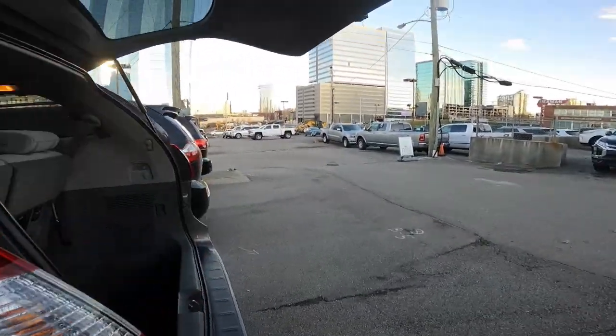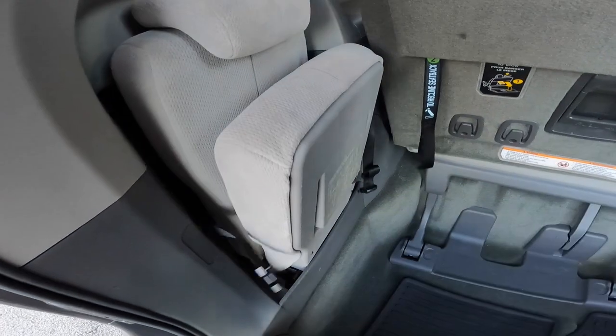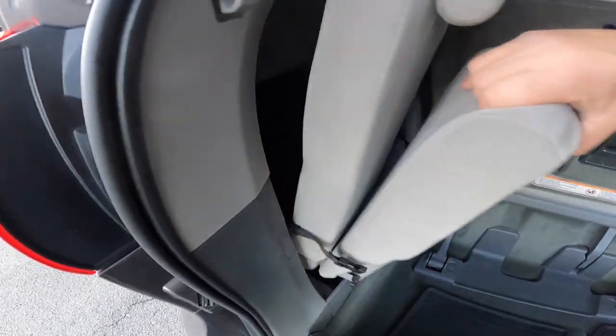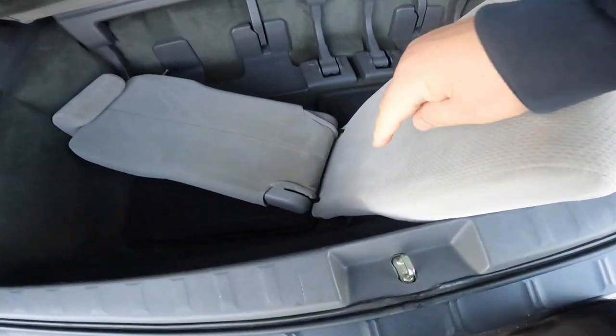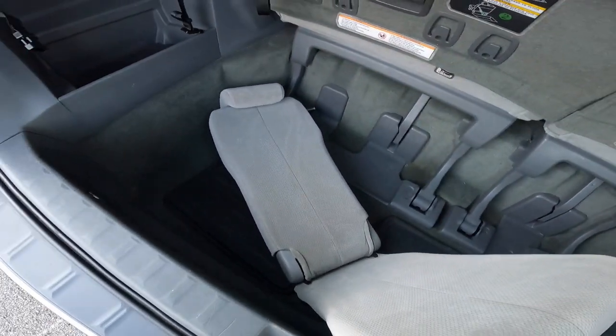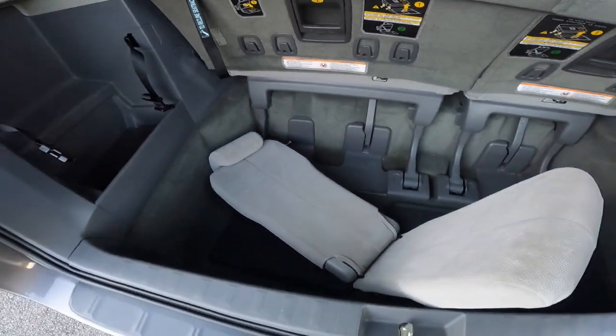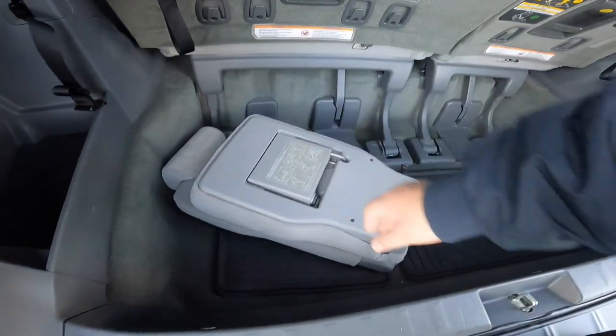Now let's look at the jump seat on the old one — the new one won't be much different. You'll notice there are absolutely no tie-downs on the jump seat at all. There's no room, and it's not meant to do much other than give you that extra passenger space. It is not meant to have a car seat on it, so always make sure you follow the directions of the car seat.